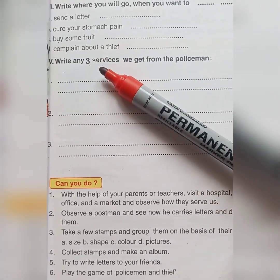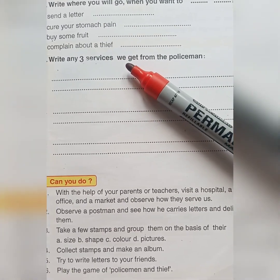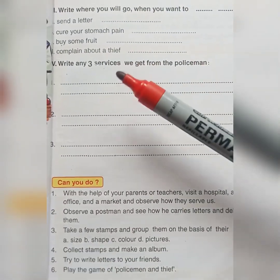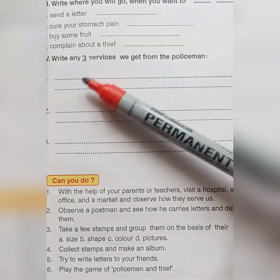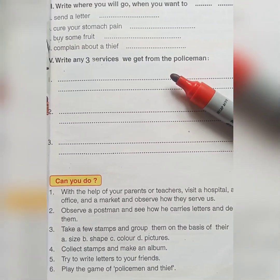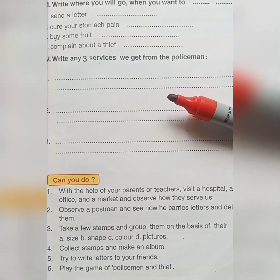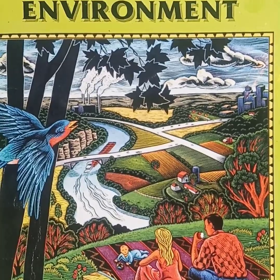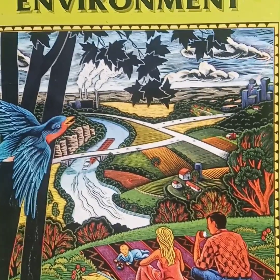Our next activity: write any three services we get from the policeman, or you can write how does the police station help us. So these are our activities. I hope everyone understood our today's class and activities very well.